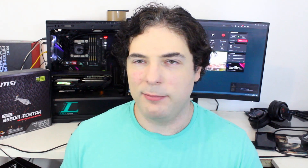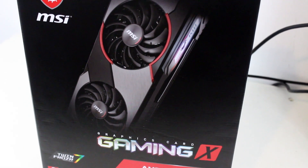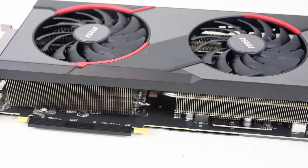So without further ado, let's have a look at the aesthetics and IO of this card. Aesthetics of computer components are definitely very subjective, but to me the RX 5600 XT Gaming X is subjectively an attractive-looking card.